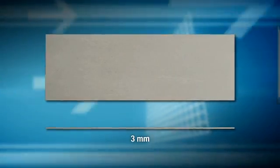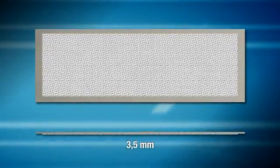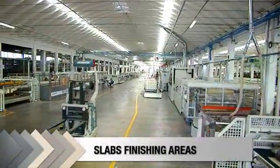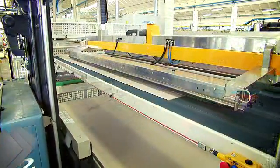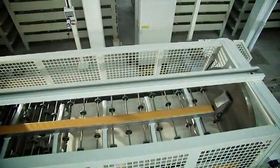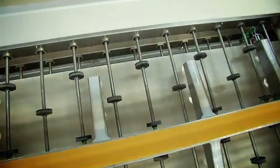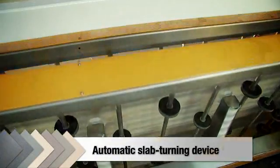Whatever their size, slabs can be made available as simple 3mm thick tiles for wall cladding requirements, or in the 3.5mm thick plus version, ideal for flooring applications. The plus version requires a special gluing production line. Here, a fiberglass underlayer is glued to the bottom of the slab. This backing considerably improves the tile's mechanical strength and affords excellent bending and shock resistance.